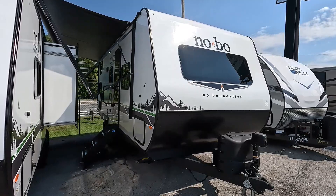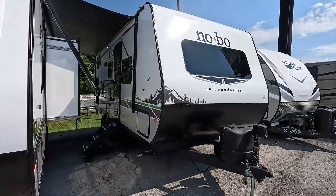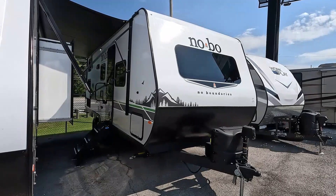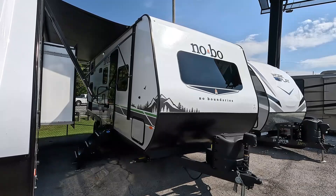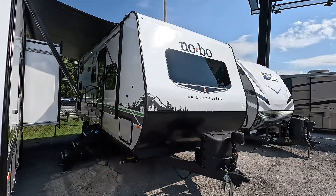This is a 2023 brand new Forest River No Boundaries — or NoBo as most people know them — 20.3. This is a relatively new series for NoBo, the 20 series. This is their full-size version: a full eight-foot wide, 25 feet 8 inches long, and it weighs 5,336 pounds dry weight. It does have a slide-out.